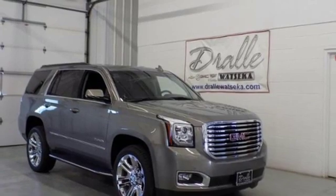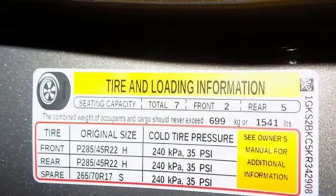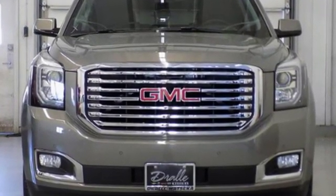The Car Connection calls it an offensive lineman in a crisp business suit. GMC, it's not just a vehicle, it's a professional grade tool. Stop in for a test drive and make it yours today.